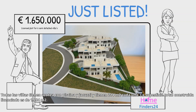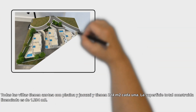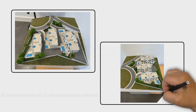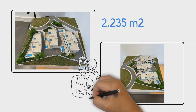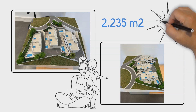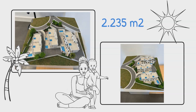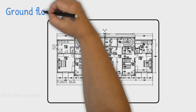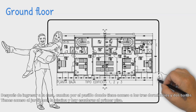Each villa is 214 square meters. The total licensed constructed area is 1,284 square meters. The project has 14 private parking places.